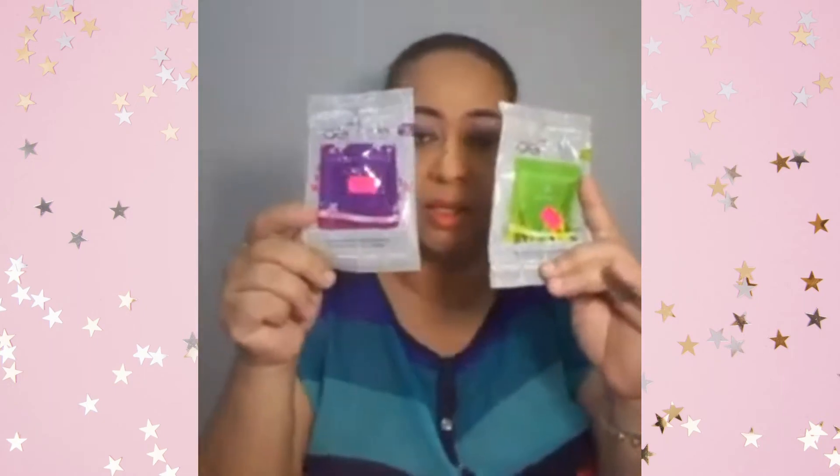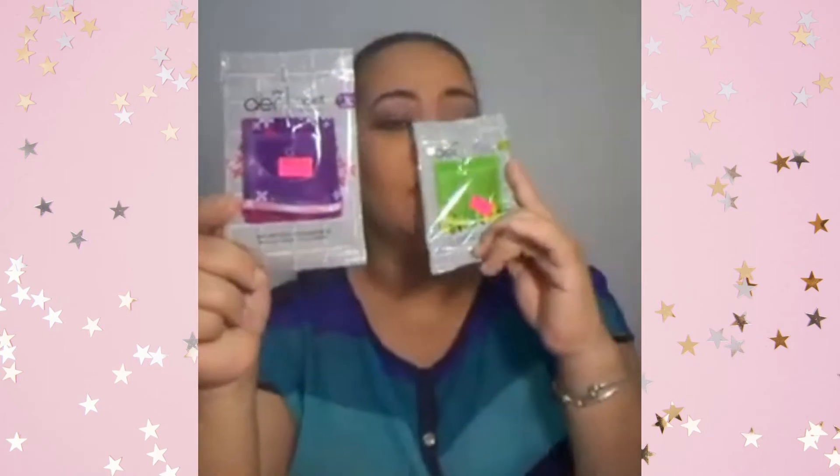The Lush Green scent — I was very hesitant to buy it because of the name. I didn't want it to smell like freshly cut grass. But it's not like that at all — it's refreshing, like citrus with a little hint of green. Really nice. You can see I have several empty ones, which shows how much we enjoy them.